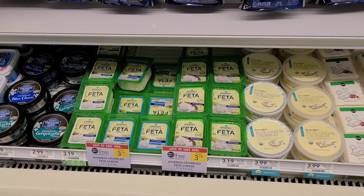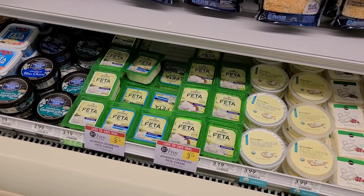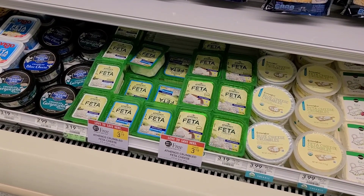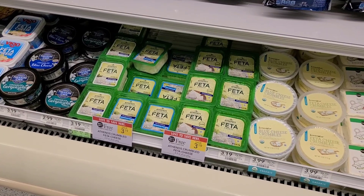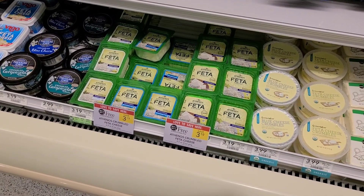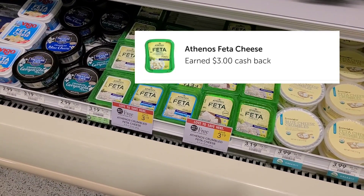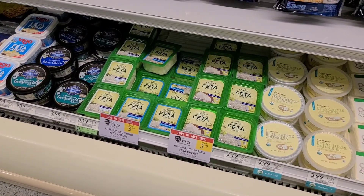The Athenos crumbled feta cheese is still buy one get one free. Today is Wednesday, which would normally be the last day of the sale, but I think they're extending it one extra day since Publix will be closed on Christmas — but don't quote me, ask your store. I'm picking up two for $3.19. No coupons, but submit to Ibotta for $2 back, $1 each, making it $1.19 for two.